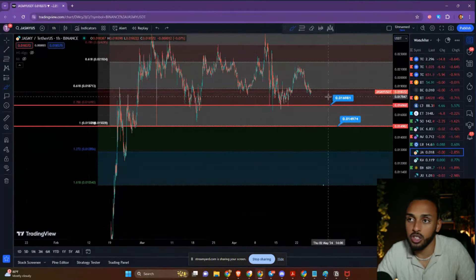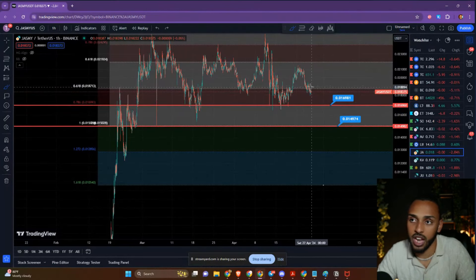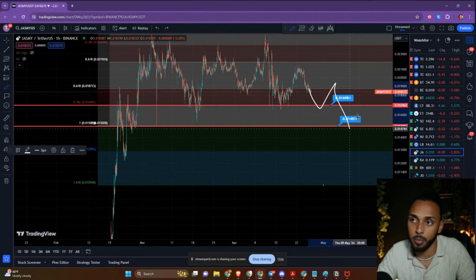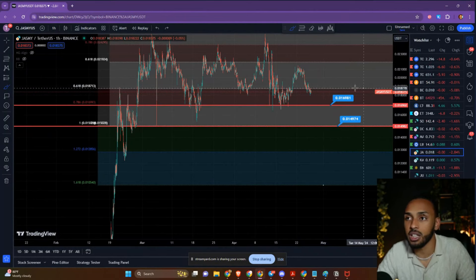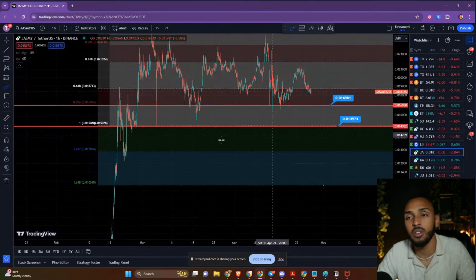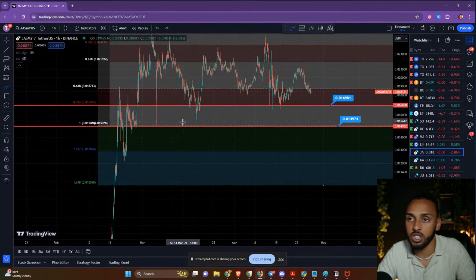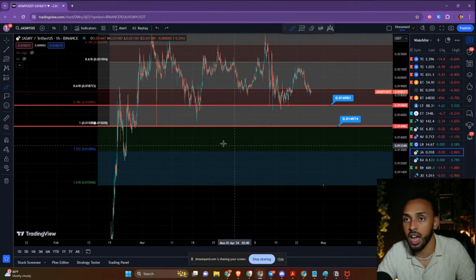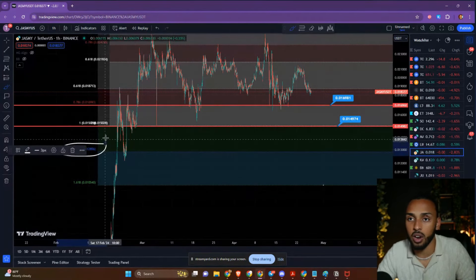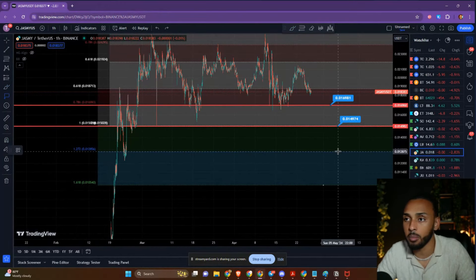The third target I would have for Jasmine is if we do lose both of these levels. I think it would be rather difficult for Jasmine to just absolutely smash through both of them without some type of bounce to the upside. But say hypothetically it does happen — I would be looking for a Fibonacci 1.618 or even just a 1.272 Fib extension to the downside, based off of our swing low to swing high. That puts us right around 0.0128 for our third buying target.